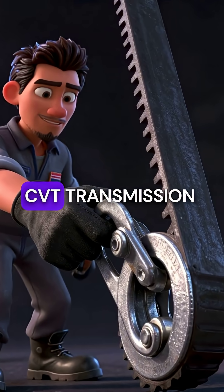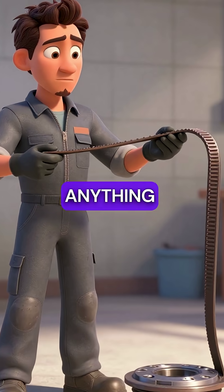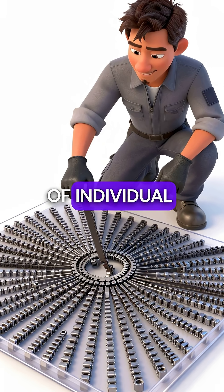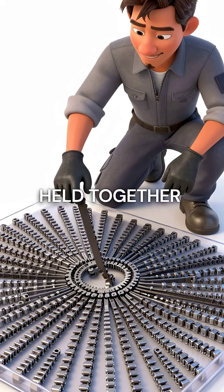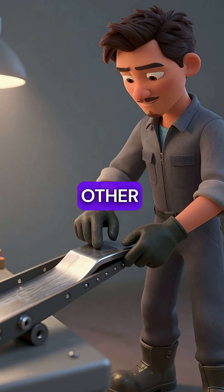Here are five things you didn't know about CVT transmission belts. First, these steel belts aren't actually connected to anything. They're made of hundreds of individual steel segments held together only by friction — no welds, no bolts, just metal pieces pressed against each other.